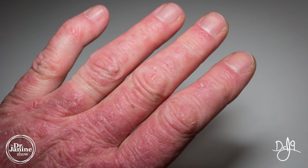Welcome, I'm Dr. Janine Bowring, naturopathic doctor. Today I'm discussing psoriatic arthritis and nine natural tips for helping psoriatic arthritis. Make sure you stay tuned right until tip number nine, which is my favorite combination of natural anti-inflammatories to help with this condition.